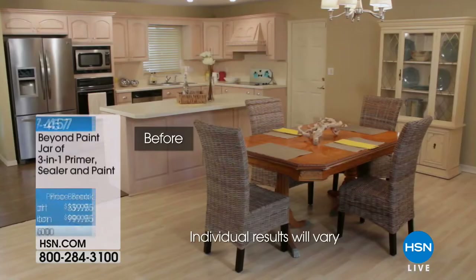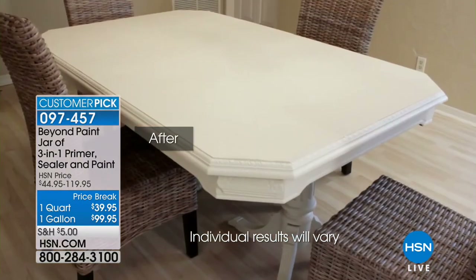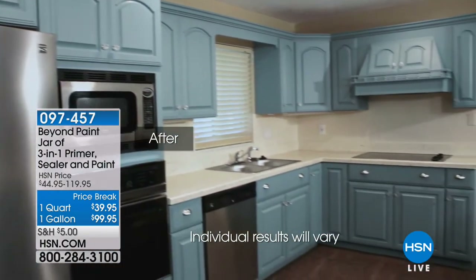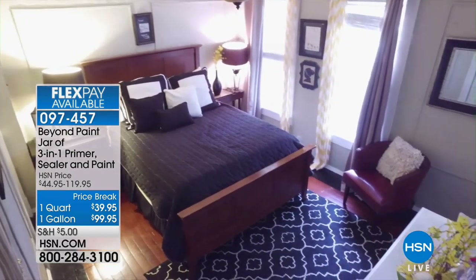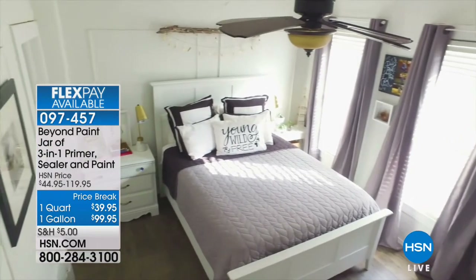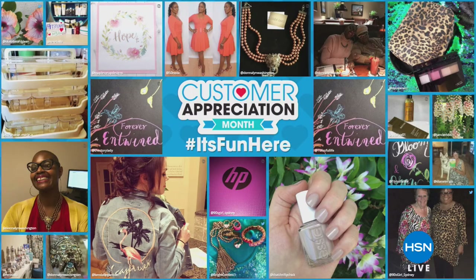Now we are talking about our best in home products here at HSN. We're not going to do a full presentation on a great product called Beyond Paint, but I wanted to let you know it was available. If you need to repaint something, normally you buy primer, sealer, and paint — three products with three processes. Beyond Paint is all-in-one. It's an all-in-one refinishing quart, available in a quart or gallon size, with 14 gorgeous colors and an instructional DVD.